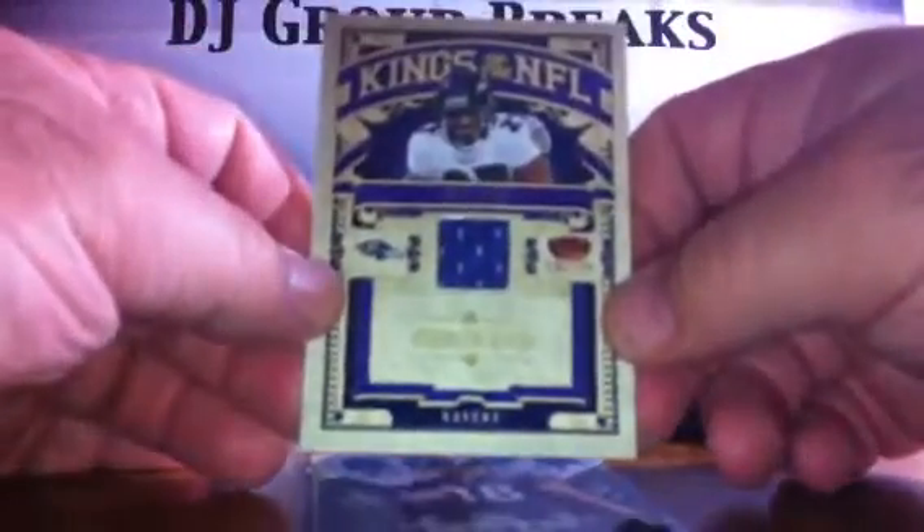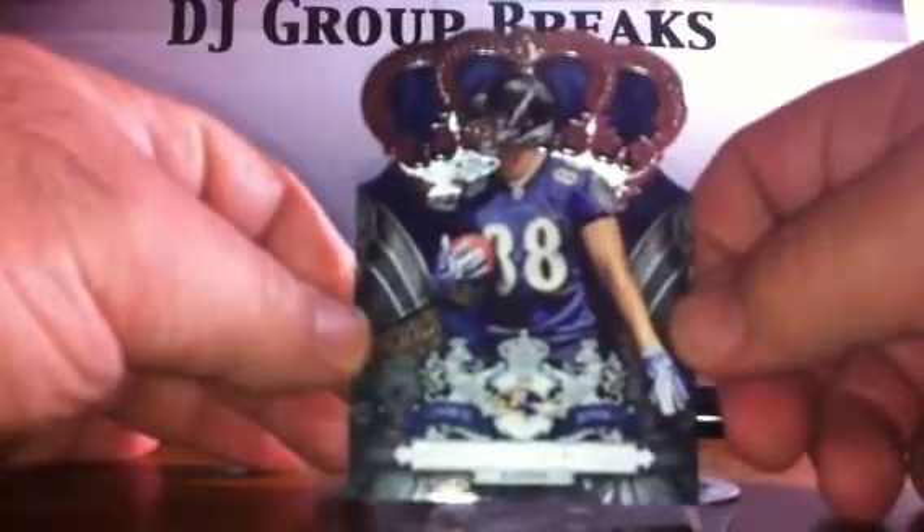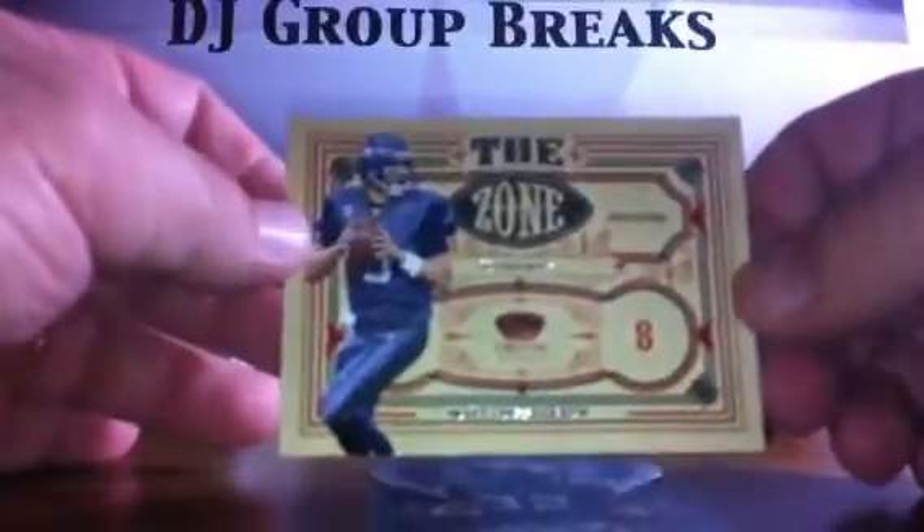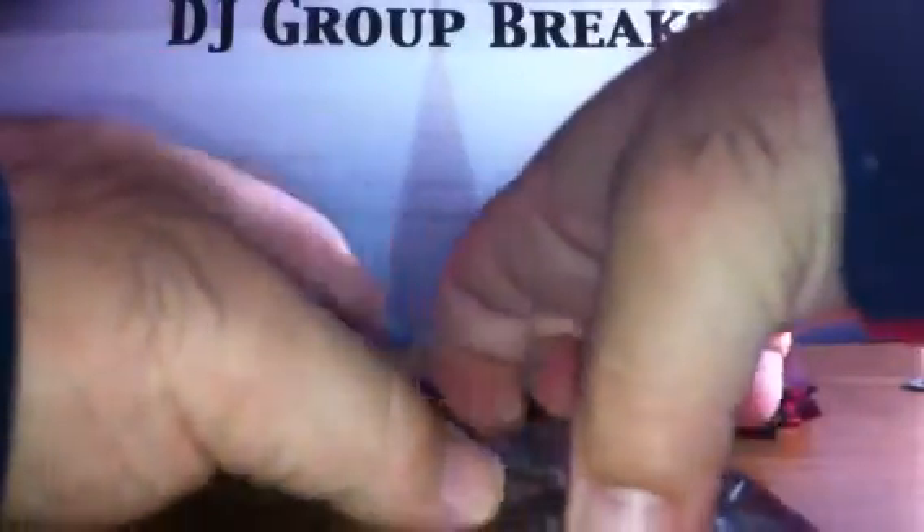Next pack. We've got a base. For the Baltimore Ravens, we have a Ray Rice Kings of the NFL jersey card, numbered at 299. For the Ravens, we've got a Dennis Pitta rookie, not numbered. For the Giants, we have a Brandon Jacobs parallel, numbered to 100. For the Seahawks, we have a Time Zone of Matt Hasselbeck — those cards are not numbered — and we've got a base.